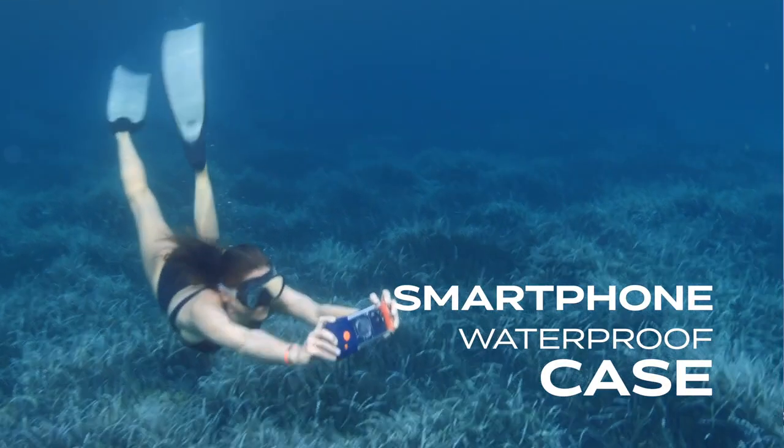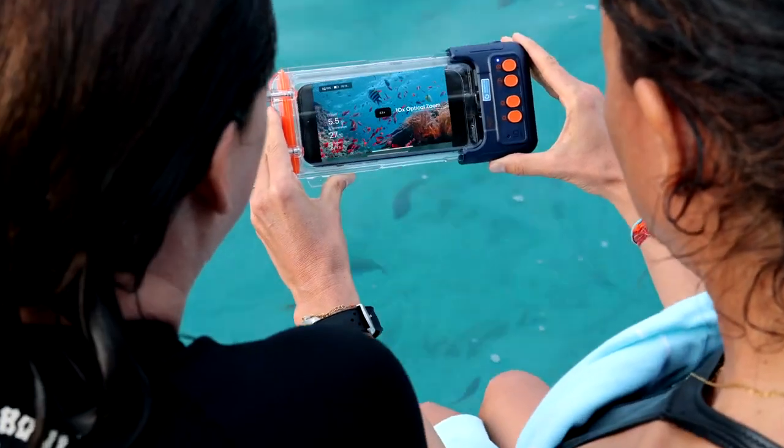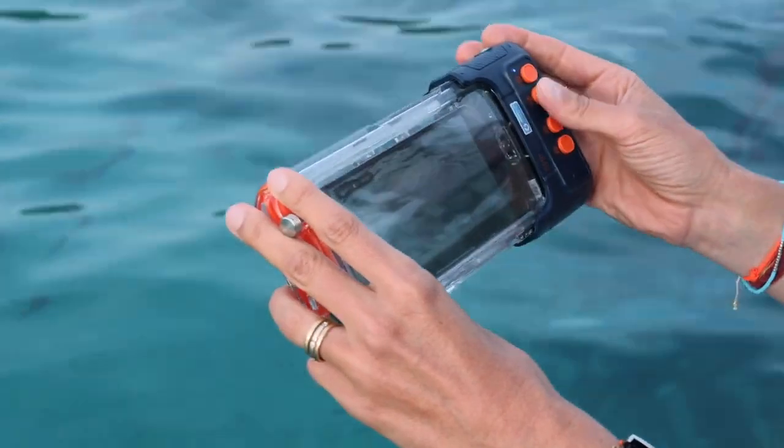And finally, the ultimate toy that will allow you to bring your favorite memories home: the connected waterproof box for your smartphone. It is an eco-friendly box with depth and temperature gauges, and its advanced technology allows you to take underwater pictures and videos.